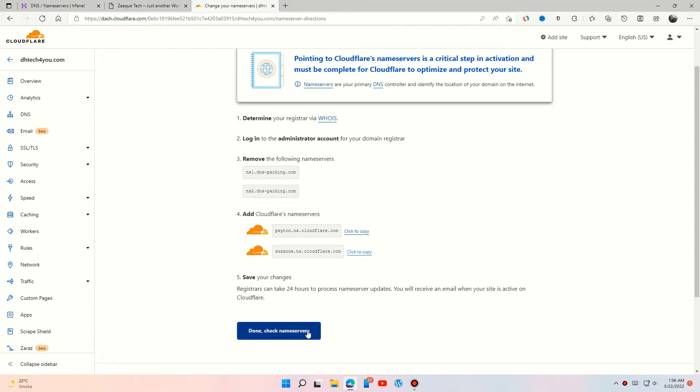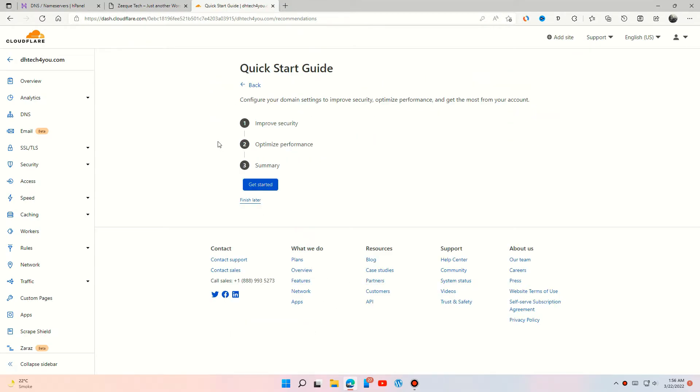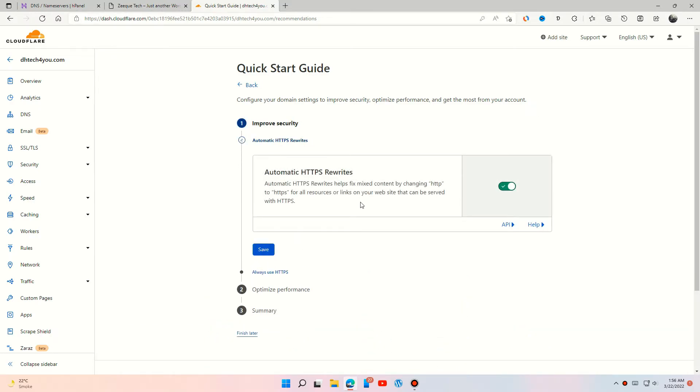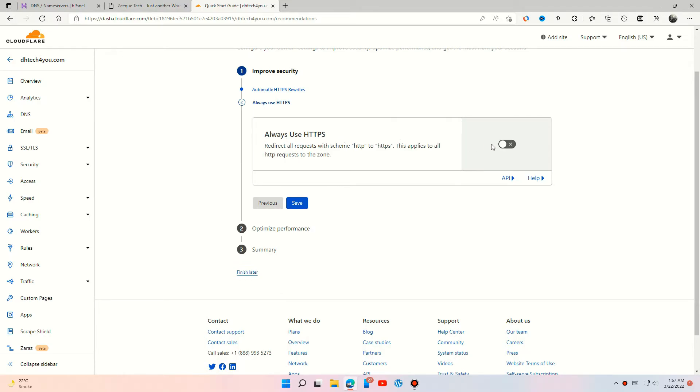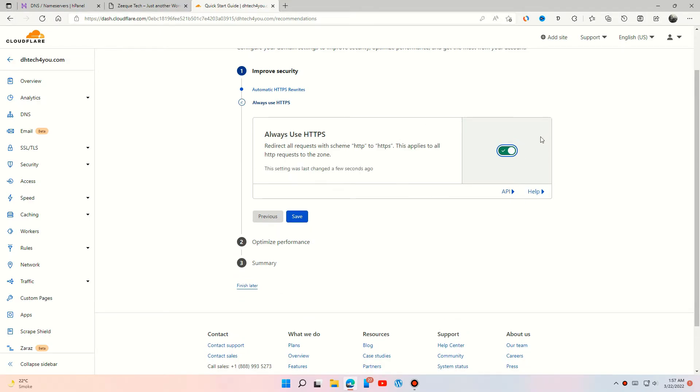Press check name servers and follow the steps. Turn the automatic HTTPS rewrites option on, and turn Always Use HTTPS on.